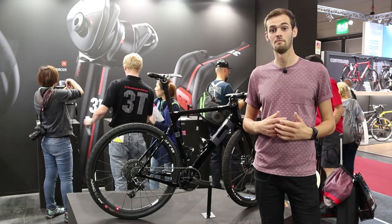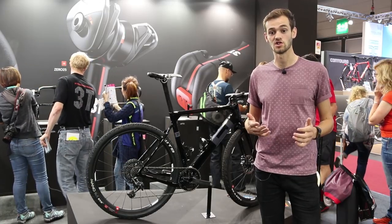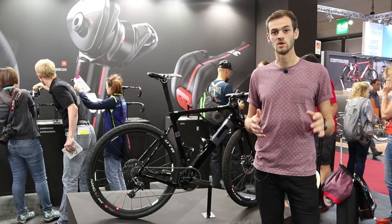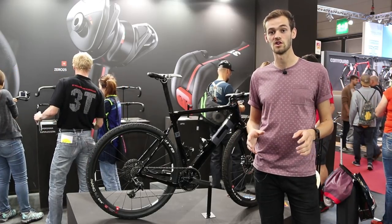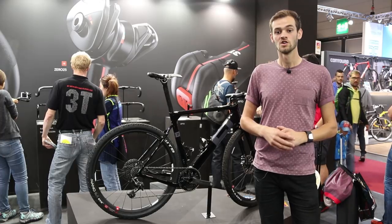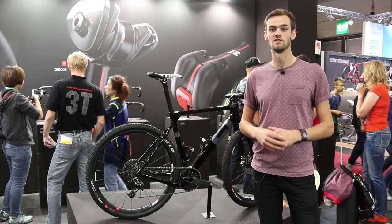Hello and welcome to Road CC, I'm Matt. Gravel and adventure is one of the fastest growing genres in the bike industry. That blurred line between on the road and onto gravel is really exciting, and there are a lot of new gravel bikes here at Eurobike. So without further ado, here are six of the best gravel and adventure bikes.